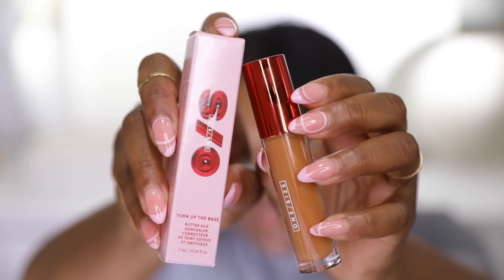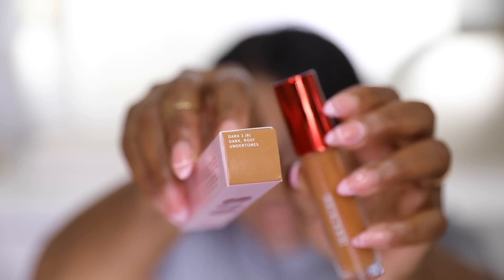I did pick up another One/Size concealer. I lost the shade I had at the hotel last weekend, so I picked up Dark 2 — a red tone — to try something different. I had been using two shades to find my perfect match, and I thought the red tone might give more brightening and color correcting. I may still pick up a new Dark 4 because it matched so well for no-makeup days.